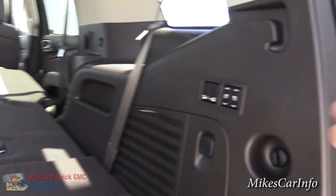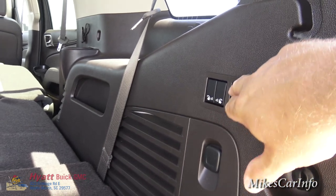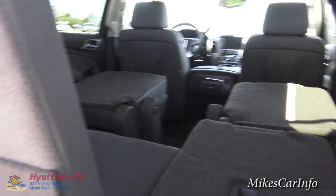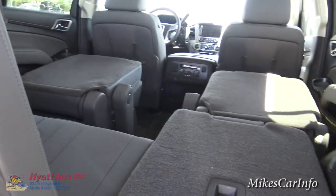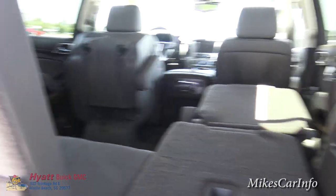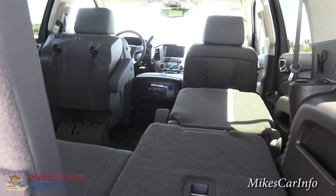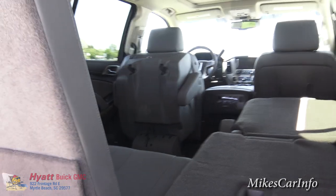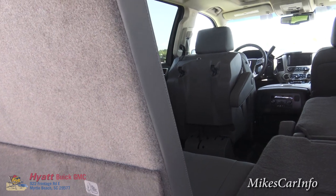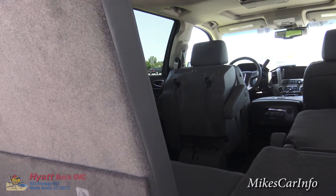Now let's say somebody wants to hop in the third row seat — you can raise it back up using these buttons, standing right here without having to go around each door and move seats around. You can raise the third row and then flip the second row seat out of the way. It's a really cool feature where you can manipulate these seats into the position you want them to be in.